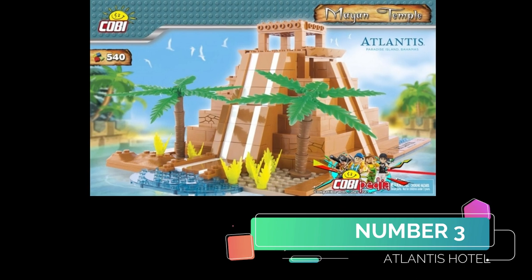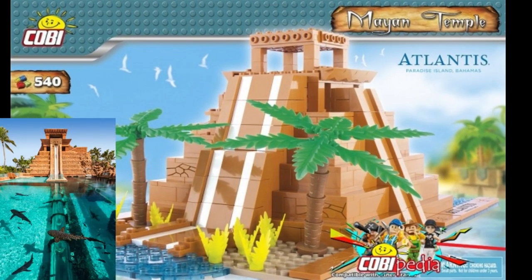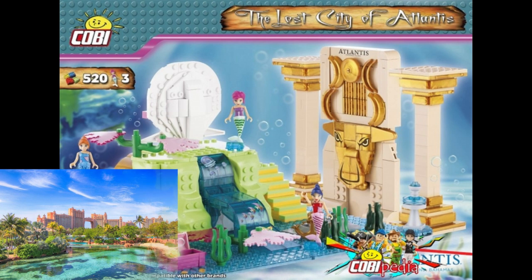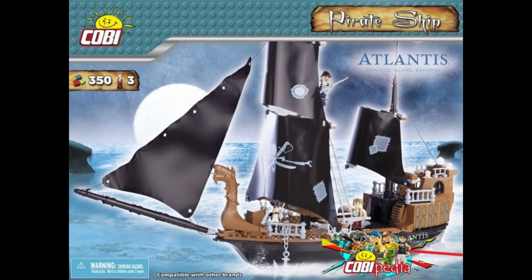Number 3 is the Atlantis, based on a hotel in the Bahamas. Very strange. This is like the water slide there, and then we've got a couple more sets — we've got some mermaids, there's the hotel itself, and then last but not least we have a pirate ship, all based on the hotel. Good luck finding these ones anywhere.